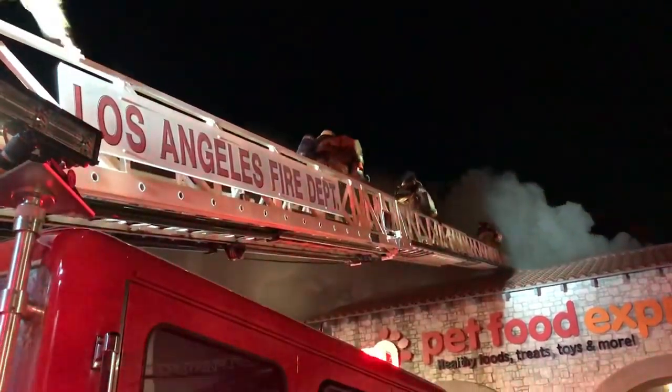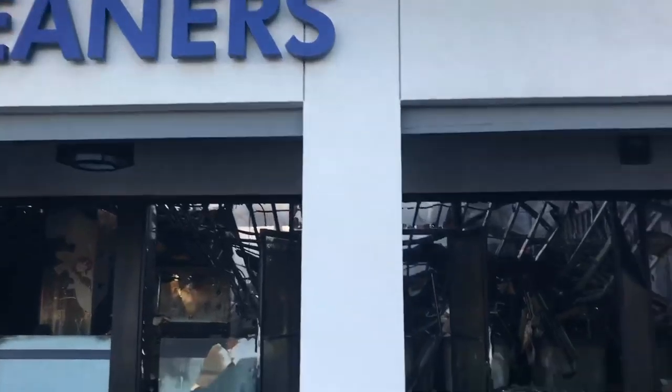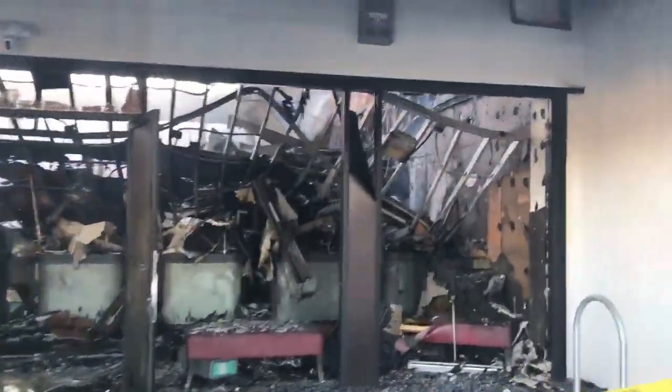First, there was a common attic that was open above the units, which aids flames in rapidly spreading horizontally above each of the businesses.